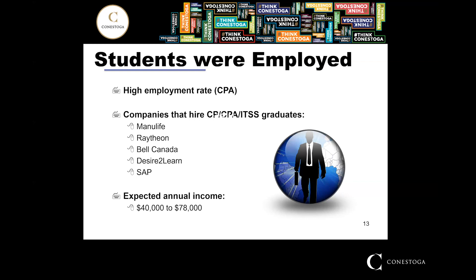The expected annual income is between $40,000 and $78,000. I think $40,000 is a little low — maybe $45,000 — but it's in that general range.